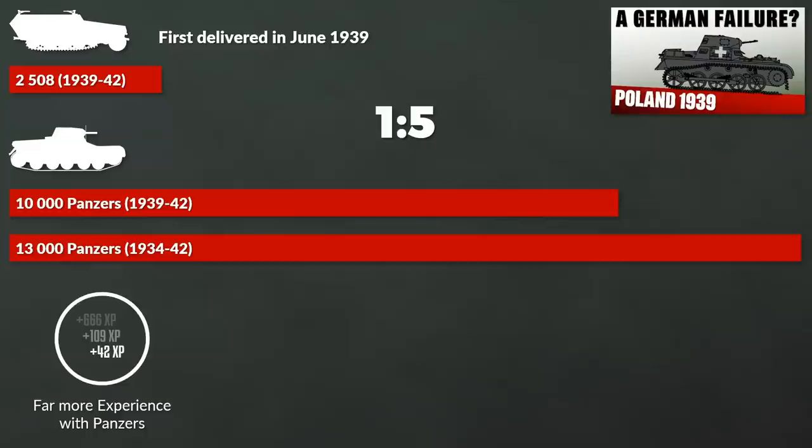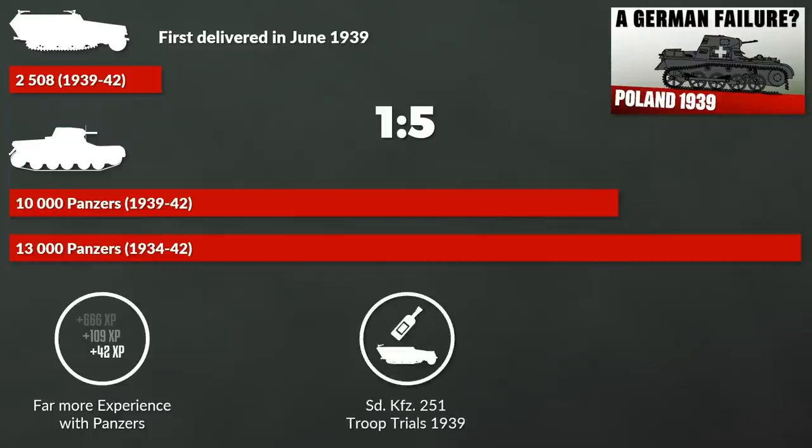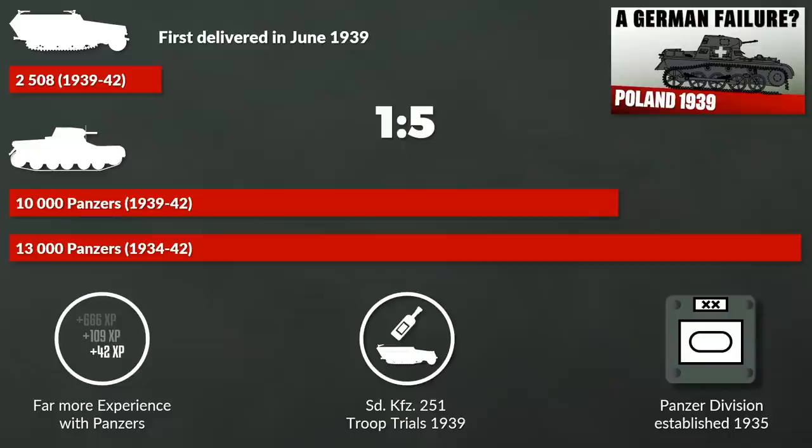If you consider that troop trials with these half-tracks began in 1939, whereas the first Panzer divisions were established in 1935, you can see there is quite a doctrine gap as well.